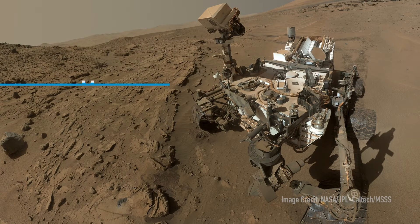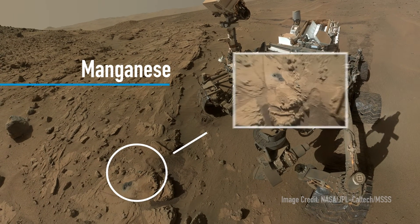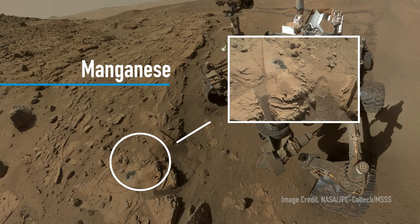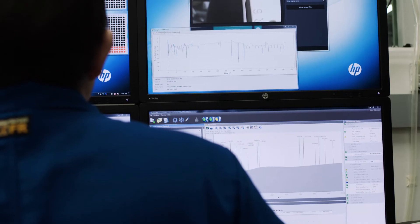The next discovery is that of manganese minerals on Mars. They tell us that not only was there a lot of water on Mars, but there were strongly oxidizing conditions. Putting that into perspective, that would be like as if there was oxygen in the atmosphere. We don't know whether or not that was true, but manganese opens up a lot of possibilities.